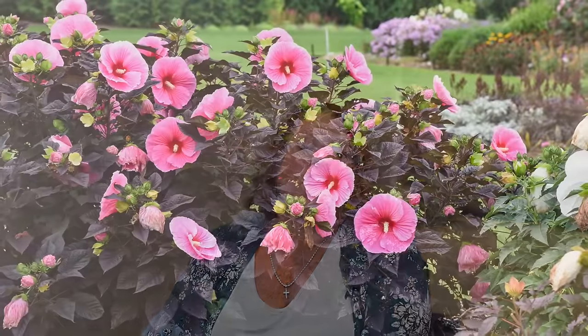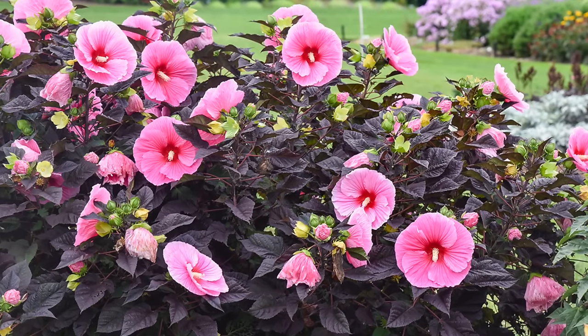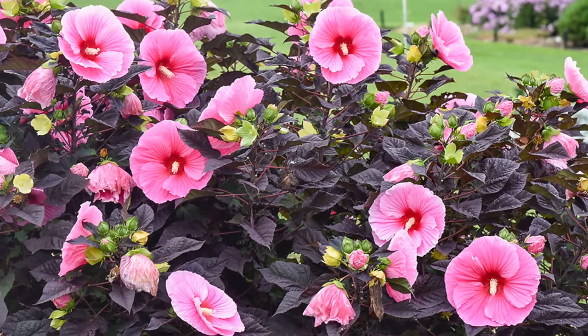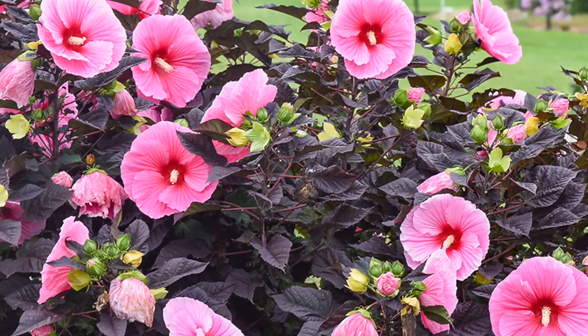The plant in this combination that's really going to be the wow factor and center of attention is the Summerific Hardy Hibiscus — the variety pictured is Edge of Night. Other varieties include the brand-new Cookies and Cream and Ballet Slippers. You really can't go wrong with any Summerific hardy hibiscus because they're all indeterminate bloomers, meaning they bloom from the bottom of the plant all the way to the top. A lot of older hibiscus varieties only bloomed at the top, but these new varieties bloom much longer because you're getting flower buds up and down the stems.